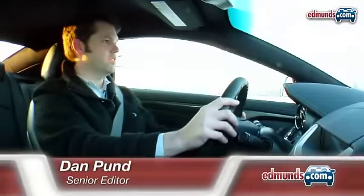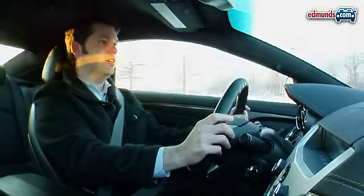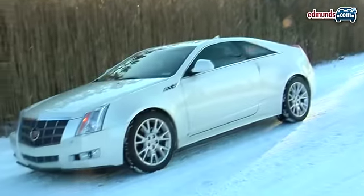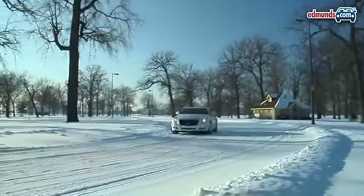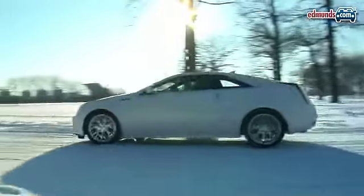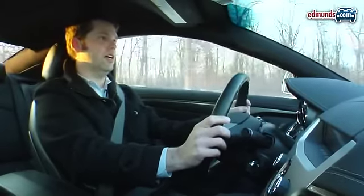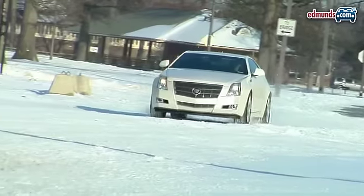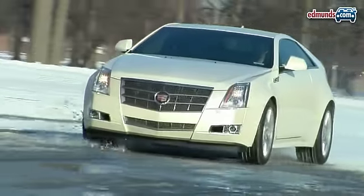Hi, this is Dan Punn with Edmunds Inside Line and I am getting an opportunity to drive the Cadillac CTS Coupe, a brand new model for the company, a two-door version of the familiar sedan with obviously a few changes in addition to the styling. Now we are driving on the snow for the most part, so it's not the best of circumstances, certainly since this car happens to be wearing summer tires, but we'll make the best of it and we're getting an early peek on this car, so we're happy to be driving it.